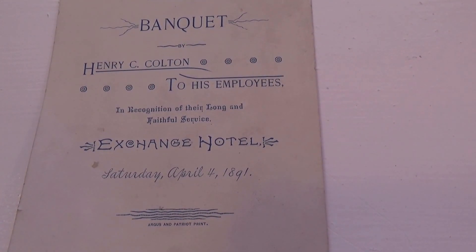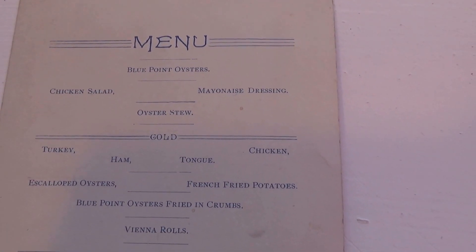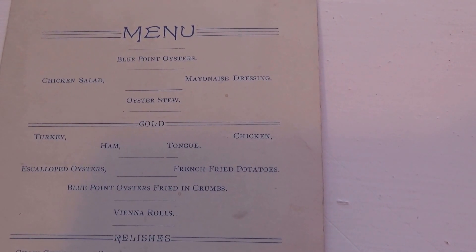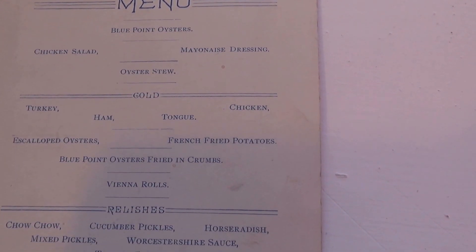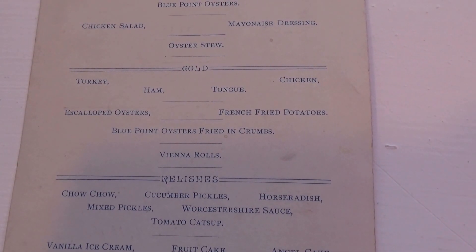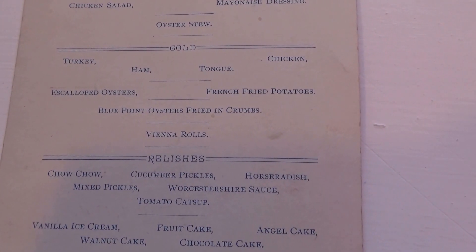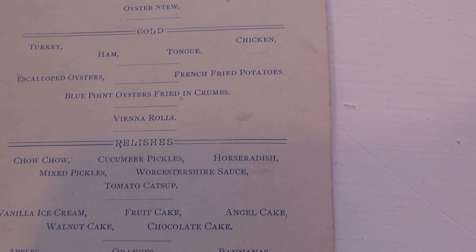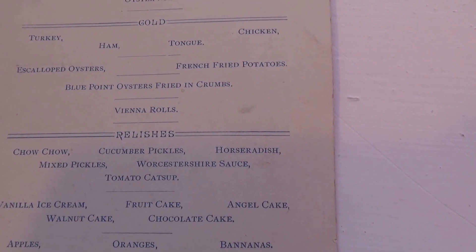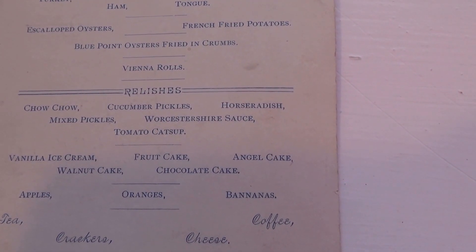Exchange Hotel, Saturday, April 4th, 1891. Here is the menu: blue point oysters, chicken salad, mayonnaise dressing, oyster soup stew, then turkey, ham, chicken, and tongue.